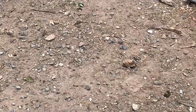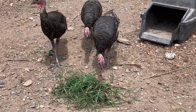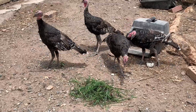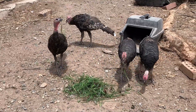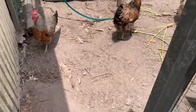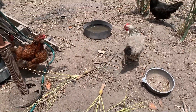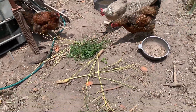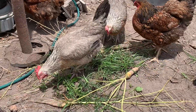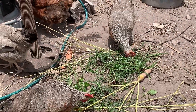Let's see if the turkeys like it — yes, they are eating it as well. And the chickens are eating it too. They are all full because they just had breakfast, but still they are eating it.